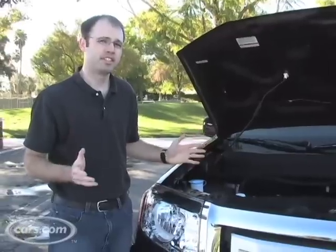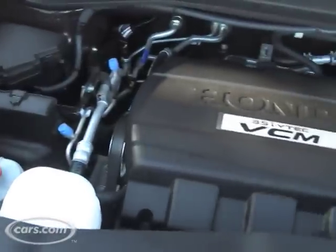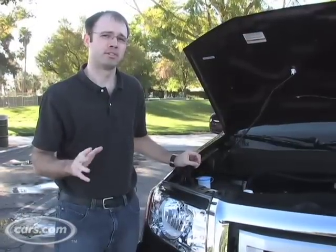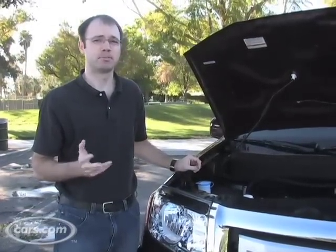There are some significant changes under the hood as well for the Pilot. The model still has a 3.5 liter V6 but it has improved power, now makes 250 horsepower, and it also has improved fuel economy.